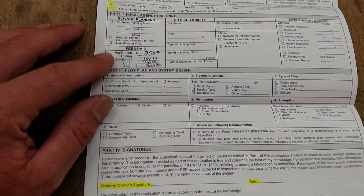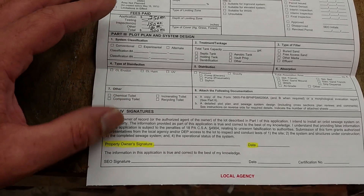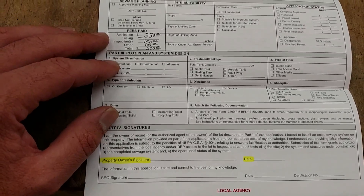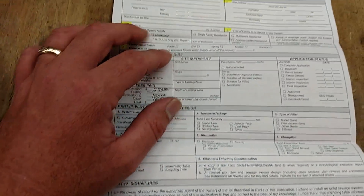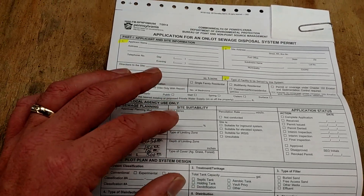So that's about it for the application — there's not much to it. Just sign here and send it back. And then the sewer enforcement officer — SEO — will sign it and fill this all out, double check everything, and then he will send you your application.